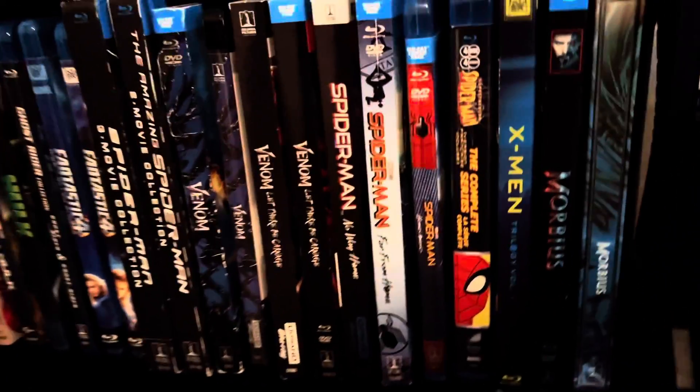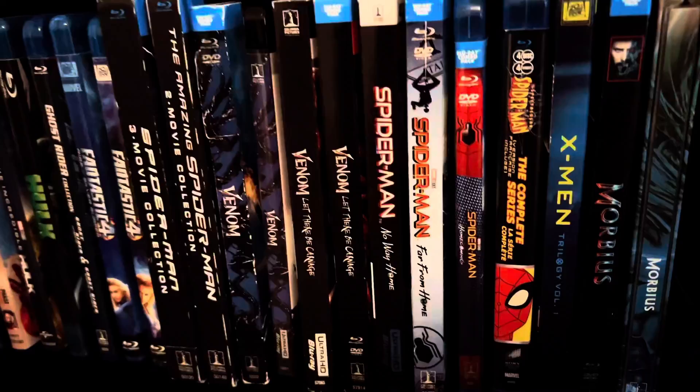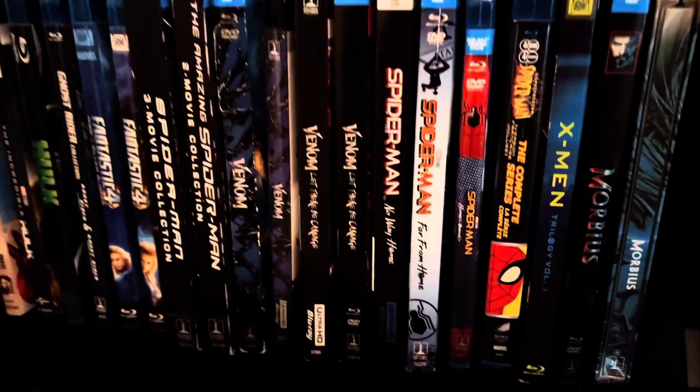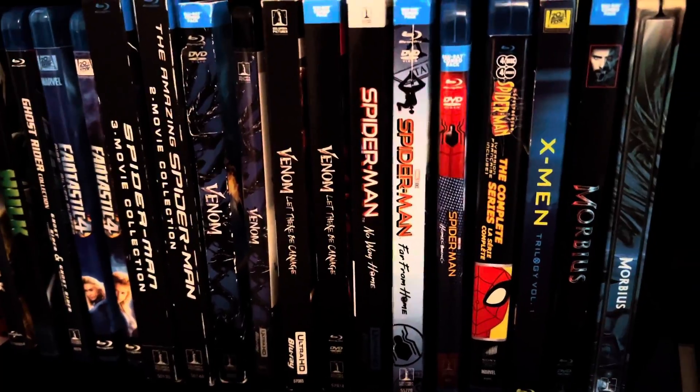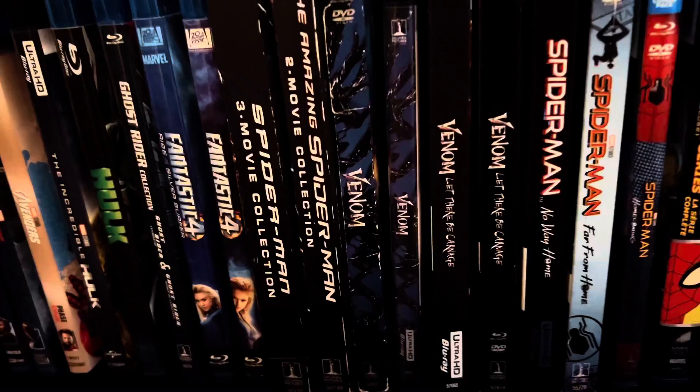We got the X-Men Trilogy Volume One, we got the Spectacular Spider-Man complete series, and we got the Spider-Man Tom Holland trilogy.